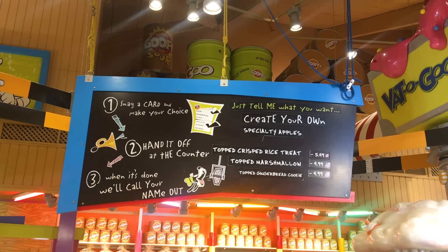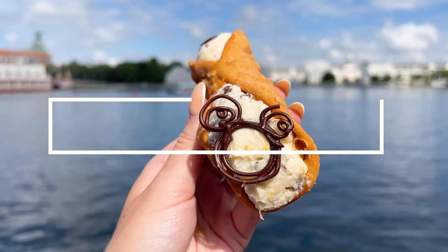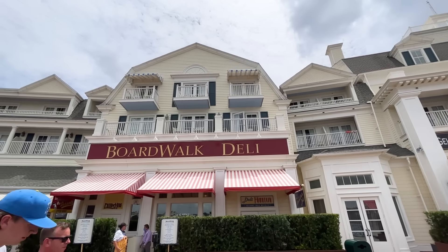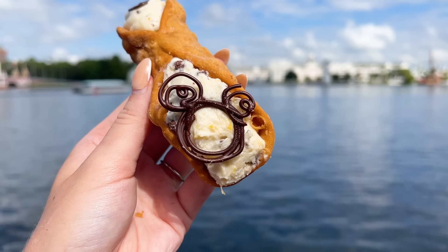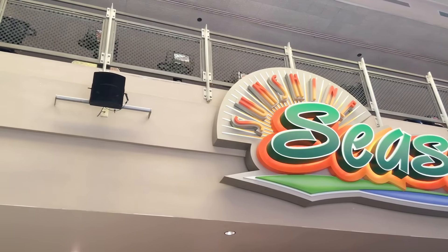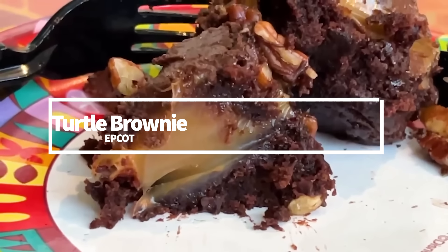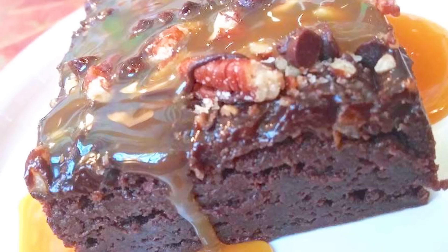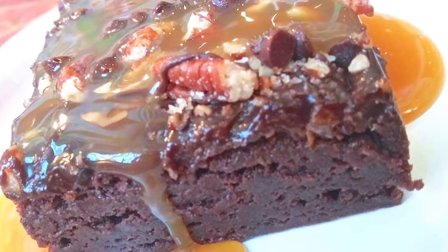For this next spot I had a tie — cannolis at Disney's Boardwalk Inn and the turtle brownie at Epcot. For a traditional cannoli with Disney flair, try the cannoli at the new Boardwalk Deli at Disney's Boardwalk Inn: classic vanilla and chocolate chip filling with pieces of lemon and lemon extract throughout, plus decorative chocolate Mickey. If you want one of my favorite brownies on property, the turtle brownie at Sunshine Seasons in Epcot is an underrated gem. It's made with a layer of dense chocolatey brownie topped with a huge thick layer of the most dense, amazing sweet caramel.